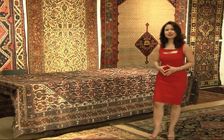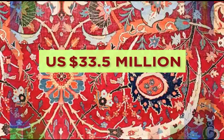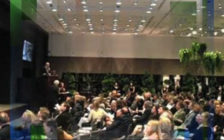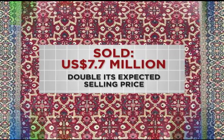If you're looking for alternative investments that can bring you pleasure, practicality and returns, then you might want to consider investing in Oriental carpets. The most expensive carpet sold on record was auctioned at Sotheby's for US$33.5 million in June 2013. During a recent Oriental carpets auction held by Christie's last October, a rare millefleur star lattice carpet from Kashmir was auctioned for US$7.7 million — double its expected selling price.